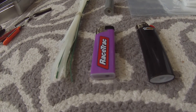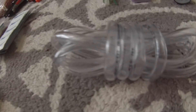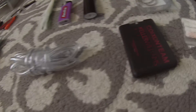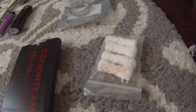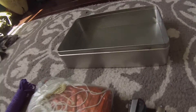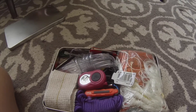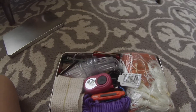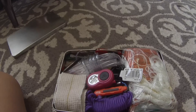Lighters — super important for starting a fire — friction saw, IV straw, hand sanitizer, fire-starting tabs that are great for starting fires, tin foil, and finally your metal container to put all your items in. All those contents just fit in there beautifully — believe me, it's a battle to get these in here every single time, but it's worth it.